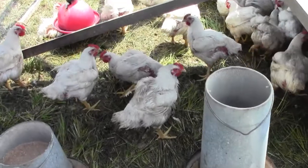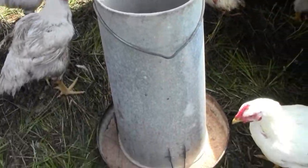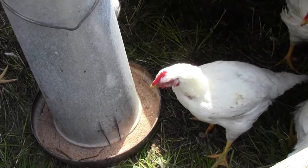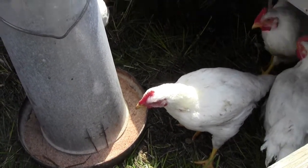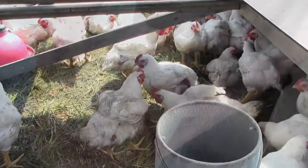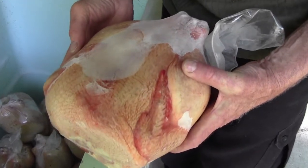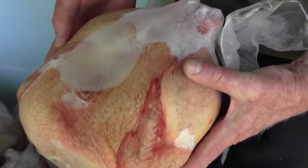We direct market our product. Chickens we produce during the summer months, starting them in April and finishing at the end of July, and pork we direct market and produce all year round. That bird might have been processed a week ago and would weigh seven to eight pounds.